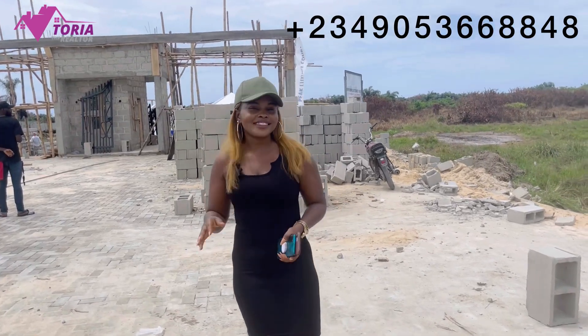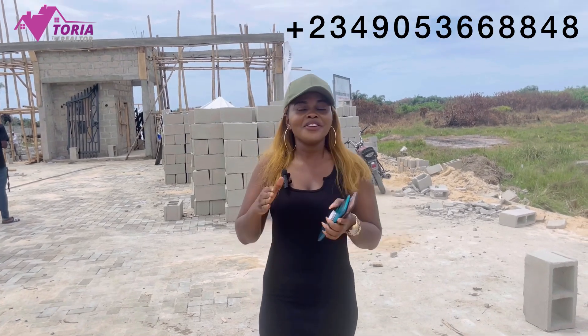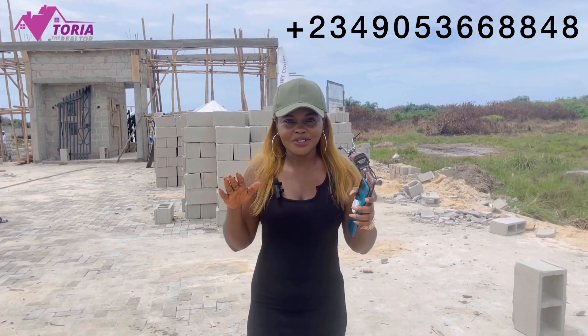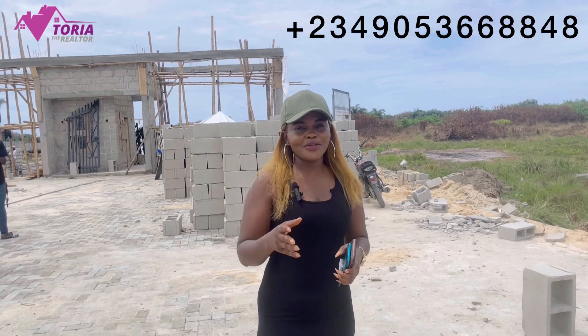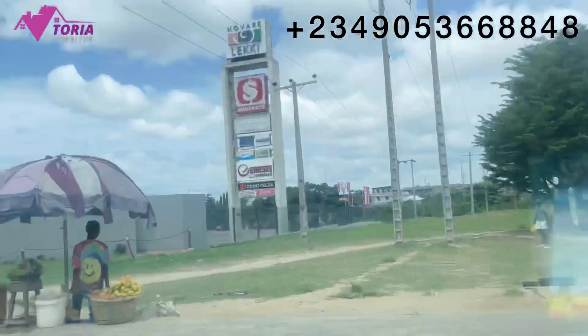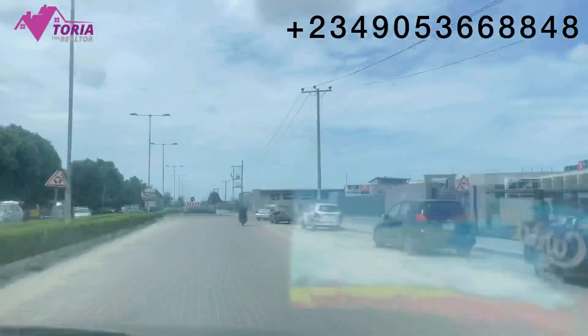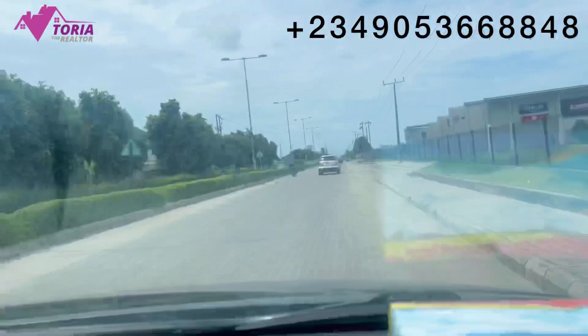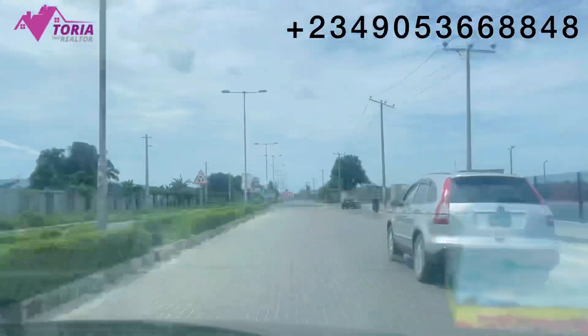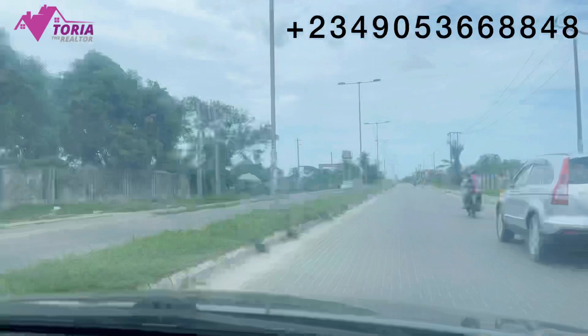My duty as your real estate consultant is to get you good deals that can help you invest in real estate without stress. My name is Victoria and today I want to take you to Peak Logswick Court. This property is currently the talk of town — everyone is talking about it and I think you deserve to know about it. Stick around to the end of this video because I'm very sure you would love this one.